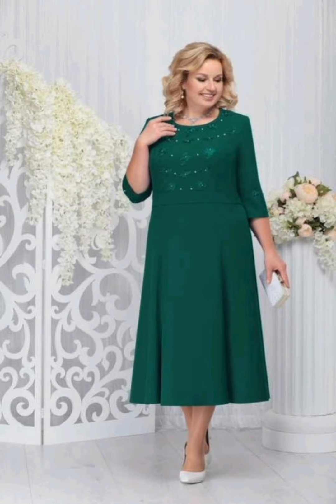Add accessories like a statement necklace, earrings, or a stylish clutch to complement the dress. Also consider the hairstyle, makeup, and shoes.